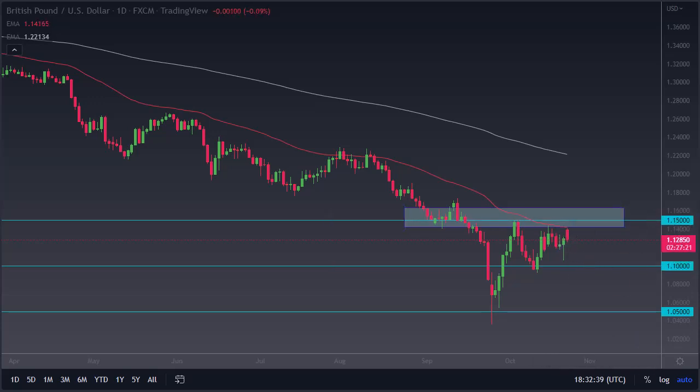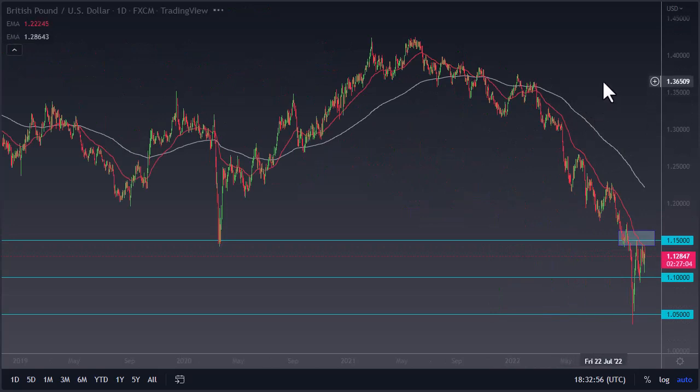Kind of hanging between 1.15 and 1.10 — I definitely have an eye on the downside more than up. I'm willing to fade short-term rallies; I don't want to buy dips because it's more likely we break down than up. If we break above 1.15 and really start to take off, look at how much ground you could eventually get.